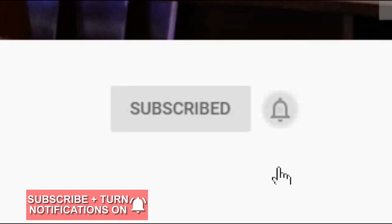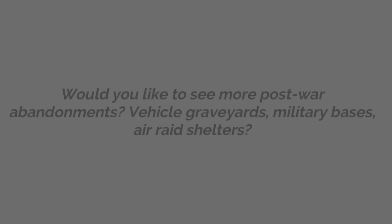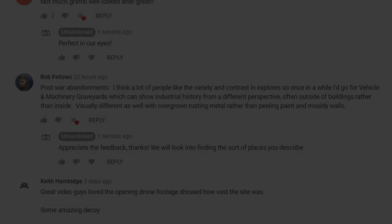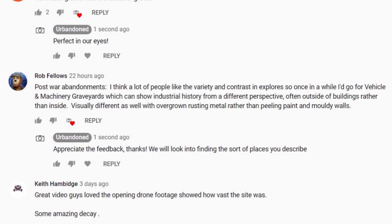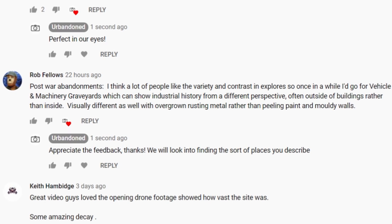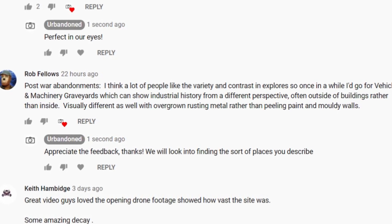Remember to click subscribe and press the notification bell to never miss a video. In our last video, we asked whether you'd like to see more post-war abandonments such as military bases and air raid shelters. We had various responses, but we'd like to highlight a comment from Rob, who suggested we cover more vehicle graveyards in relation to derelict war remnants. We'd love to visit some of these and will look into it, but will continue to keep variety with our videos as suggested.